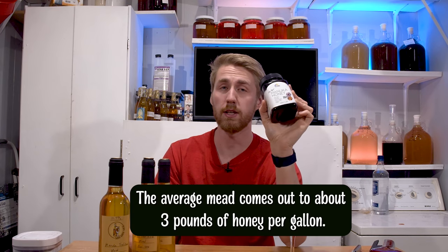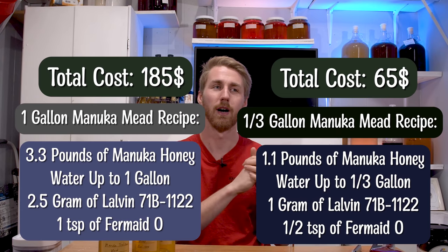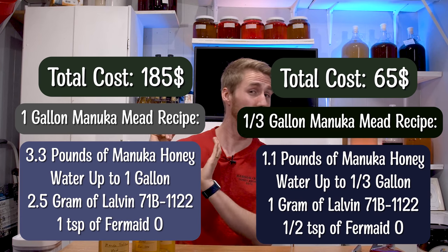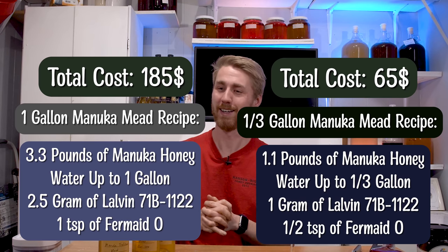I decided I'm gonna make what will total out to be a third of a gallon of mead. I use the ratio of normally about three pounds of honey for a gallon, so this is obviously one third of a gallon roughly. Here's my magical recipe — I'm gonna give you the third of a gallon recipe, and then if you are adventurous and want to go super bougie, here is the full gallon recipe. Let's go ahead and walk through the process.